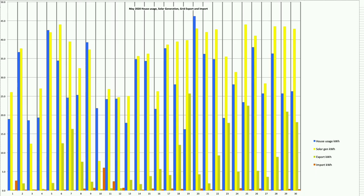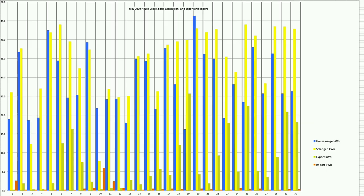There were just five days over the month where house usage was more than what the solar provided, and the majority of that delta was picked up by the Tesla Powerwall with the odd bit from the grid. The 10th and 11th of May were two days when we pulled from the grid due to poor solar production — solar production on the 10th was just 7.9 kWh.